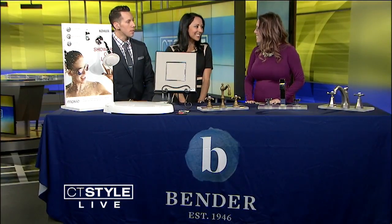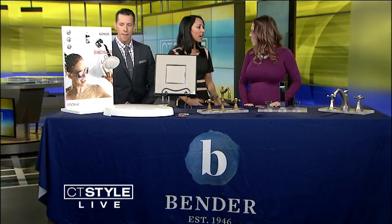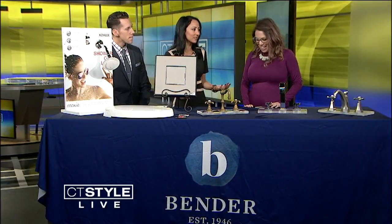First up, if you're looking for your home or looking to build, there are a lot of innovative products that can add style and comfort. We have the woman here to fill us in — Nina Bender, marketing manager of Bender. Welcome back to CT Style, Nina. Nice to have you here. These are fun products that can make your life easier and they're just kind of cool to have.